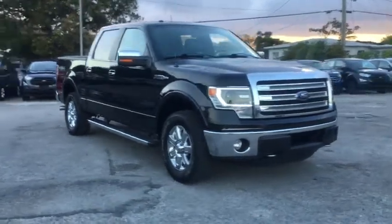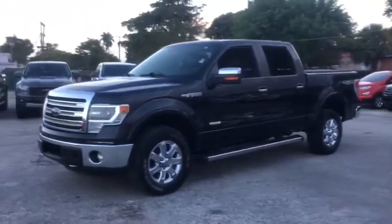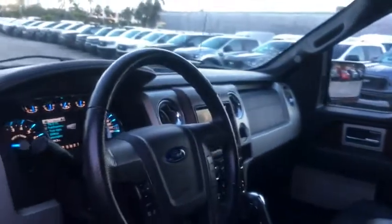Looking for the right vehicle? Check out the 2013 Ford F-150. A Ford F-150 knows how to handle any situation. It's built to follow orders — no whining. This vehicle has less than 75,000 miles.